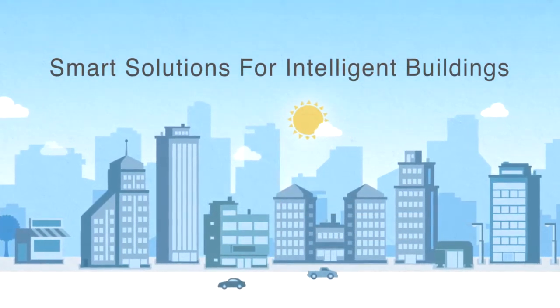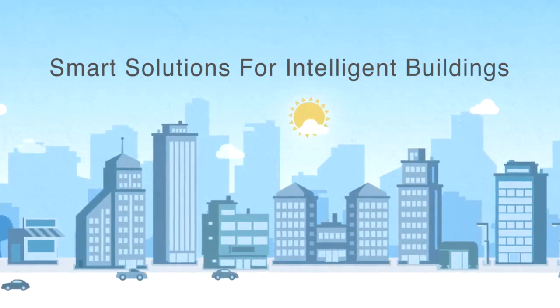The possibilities are endless with Honeywell WEBS AX. To learn more, talk to your Honeywell representative or visit buildingcontrols.honeywell.com.